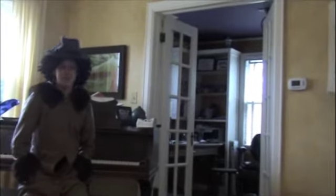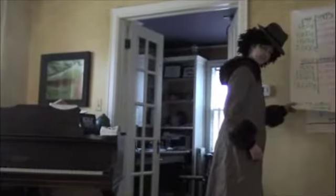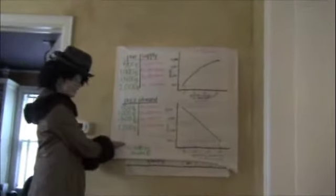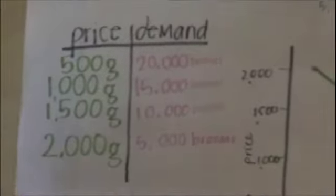Here's a visual representation of the APNOMICS behind it all. This is a supply graph and a demand graph. As the price increases, the supply also increases. As the price increases, the demand decreases.